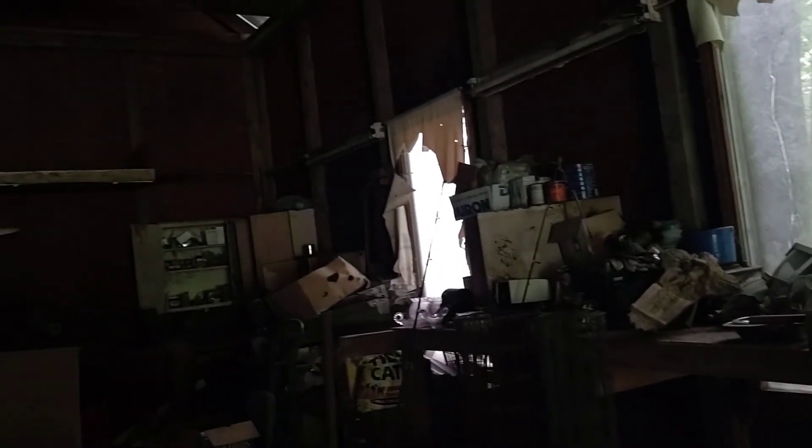The water didn't come all the way through the barn. We need to fix the barn though - there are some holes in it. But yeah, that's what's going on right now. We're cleaning this place out. We'll probably be here for a little while.